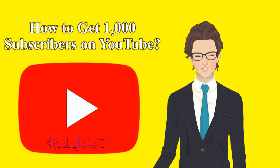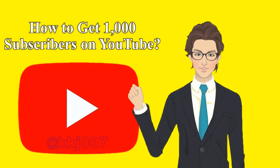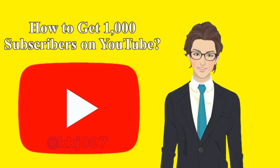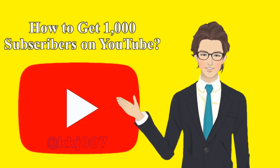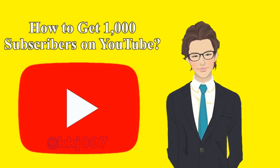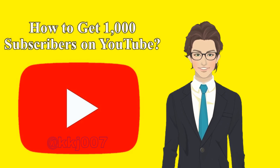Tip 12: Never stop posting new videos. Many creators wonder how hard it is to get 1,000 subscribers on YouTube. It's pretty tough, but not impossible when you're posting videos consistently. By crafting good videos often, you can influence the YouTube algorithm and grow your audience. Maintain a regular posting schedule to boost the number of subscribers on your channel.